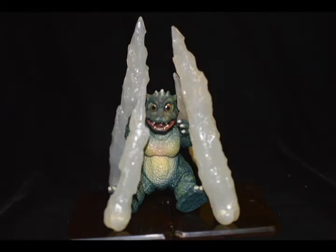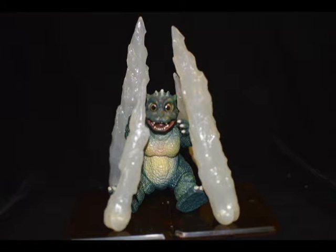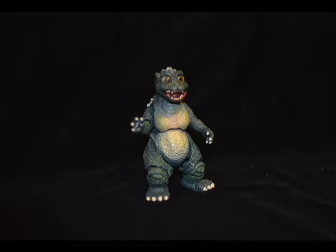Little Godzilla. Have you grown in the time between Godzilla vs. Mechagodzilla to Godzilla vs. SpaceGodzilla? In a really weird Pillsbury Doughboy way. I'm just counting my blessings that he's not Minya.